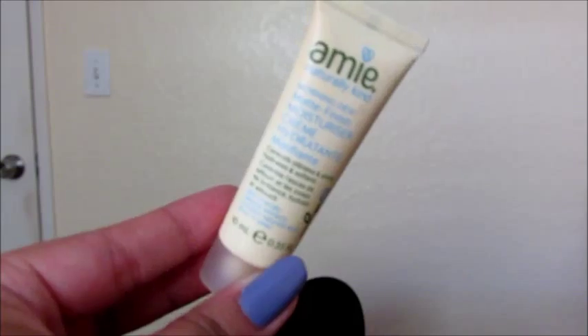And I will see you on my next video. Bye guys! Okay, so I am starting off with a clean face and for the moisturizer, I am using this from a brand called Amy.